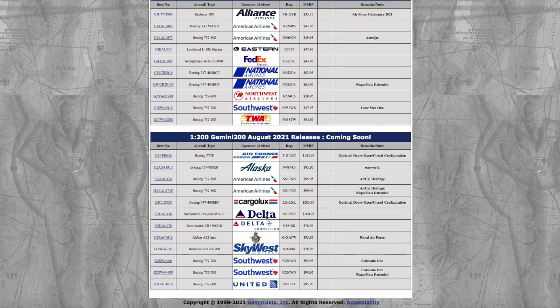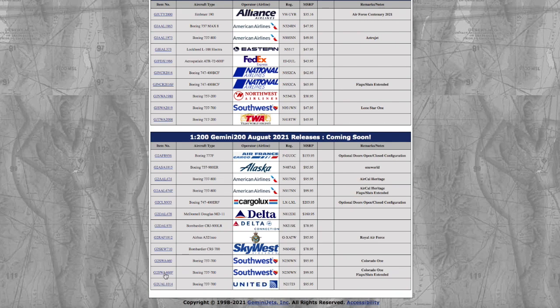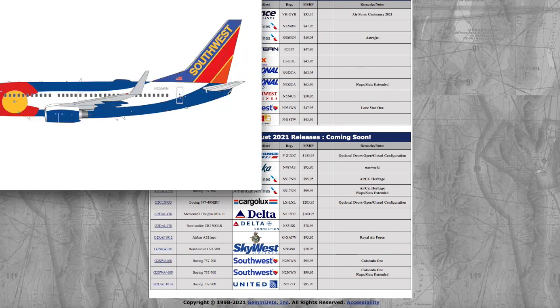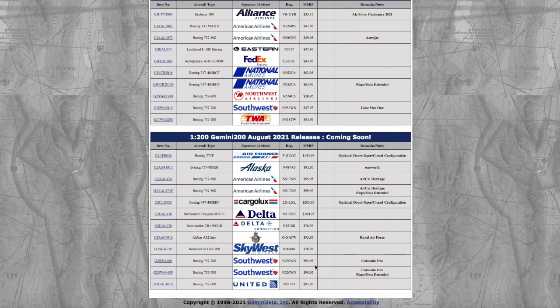Moving on, we have two Southwest 737-700s — the Colorado One livery. One is the normal configuration and the other has the flaps down configuration. Registration is November 230 Whiskey November — 230WN. It's $95.95 for the regular Colorado One, and for the flaps/slats extended version it is $99.95.